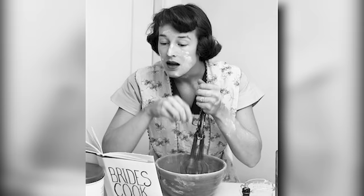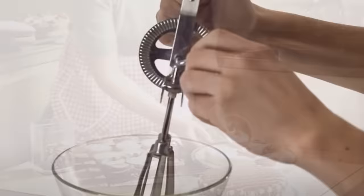There's a charm to these manual mixers, a reminder of a time when making a cake was as much about the process as the result. Many of us might recall our grandparents using these with a sort of rhythmic expertise, a testament to their skill and patience in the kitchen.